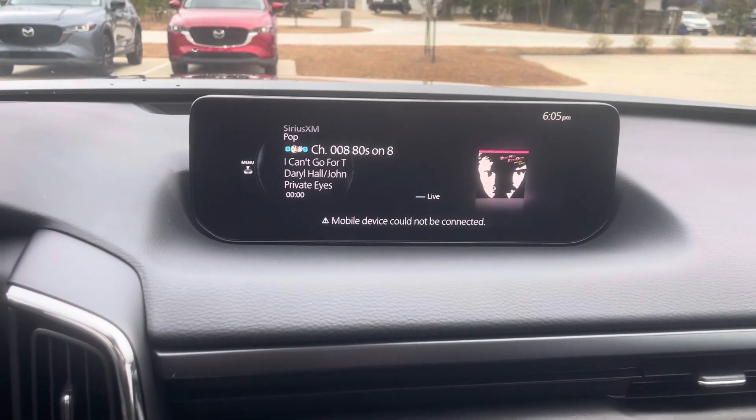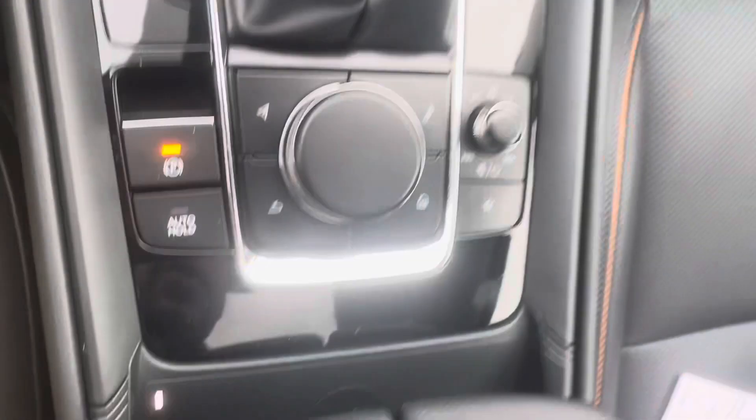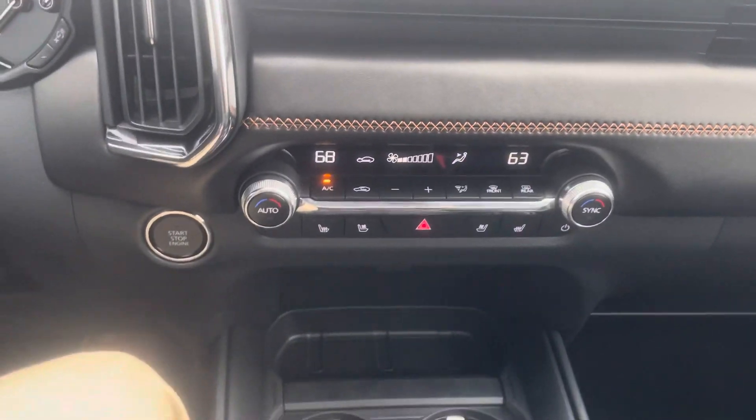This is your climate control. This screen does your Apple CarPlay and maps, or Android Auto if you have an Android. This is your cup holders, there's a little phone port right there, and you do have a wireless phone charger in here. In the Premium Plus you also get the really big sunroof.